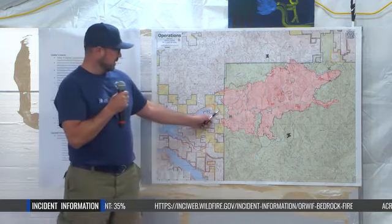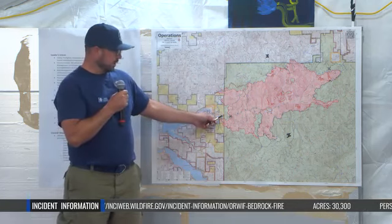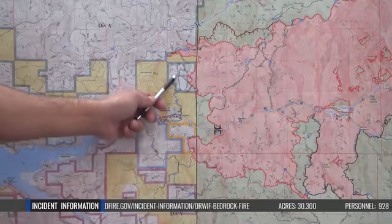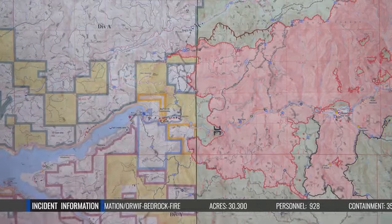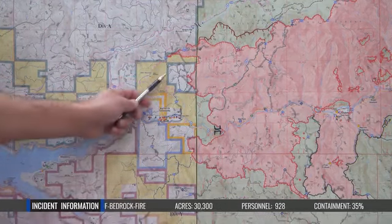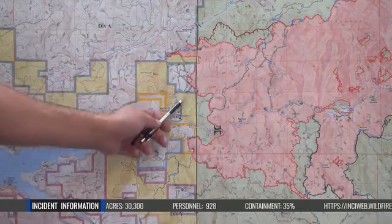I'm going to start here at the Fall Creek area and move north clockwise around the fire. A lot of good work was done yesterday on this western edge of the fire. A bunch of direct and indirect line with dozers, in coordination with the ODF as well as private landowners, has been done to get a good solid containment line on this western edge.